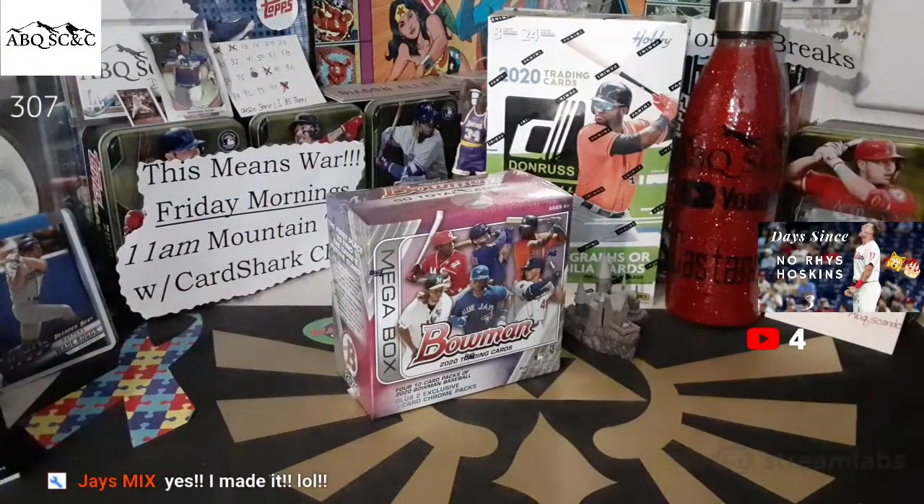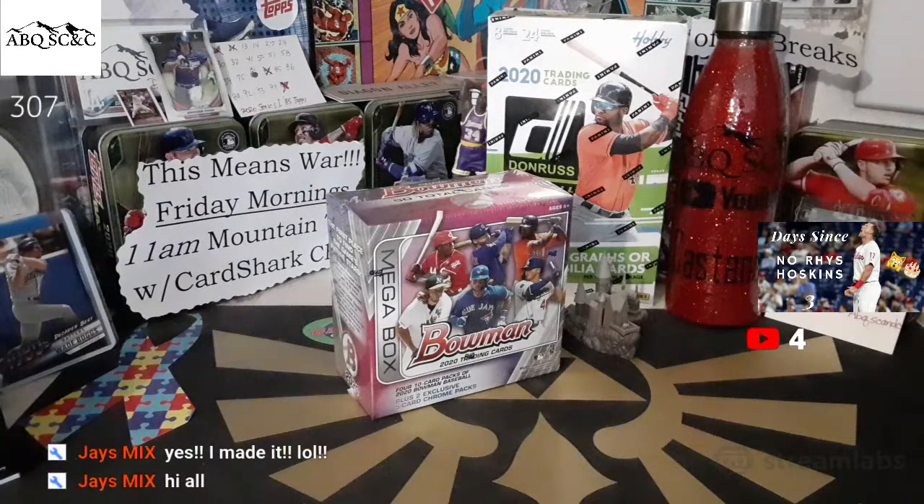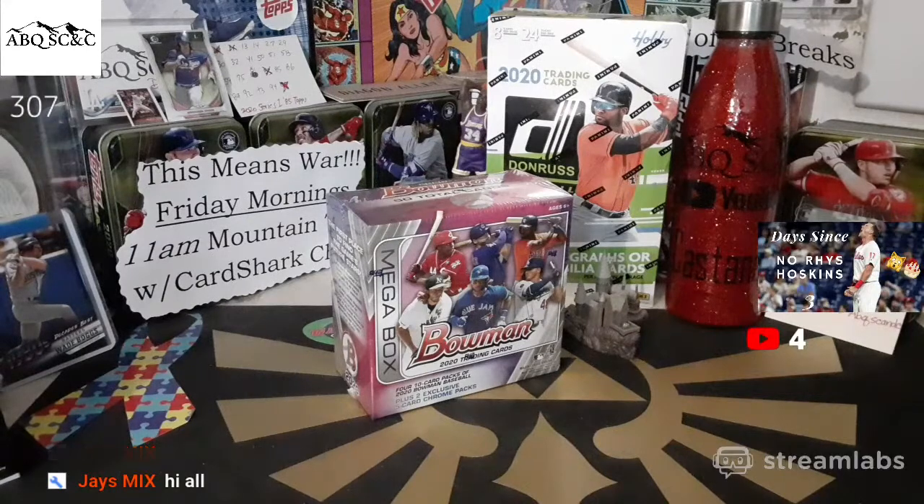Jay's Mix in the house, welcome man! We are auctioning off stuff today as well as opening a mega box of Bowman 2020. I've got about six minutes here, so I'm going to go over the auction items and pull a lot of Ria cards. I know NASCAR's been waiting all night to see the next lot of Ria cards.